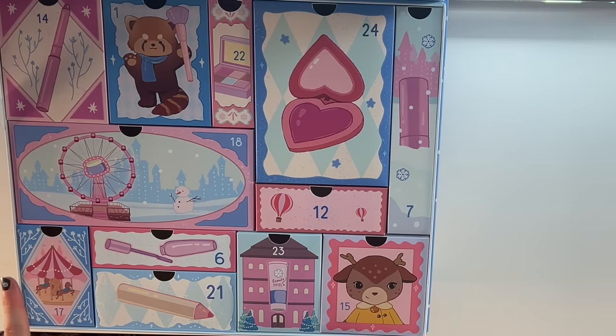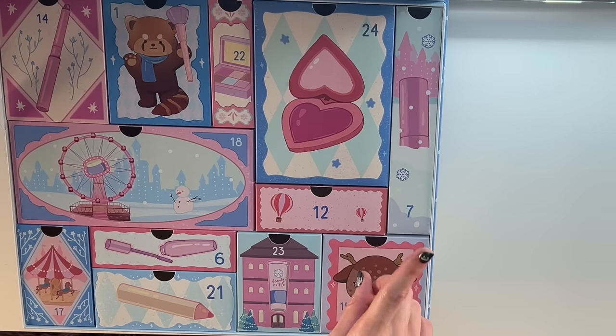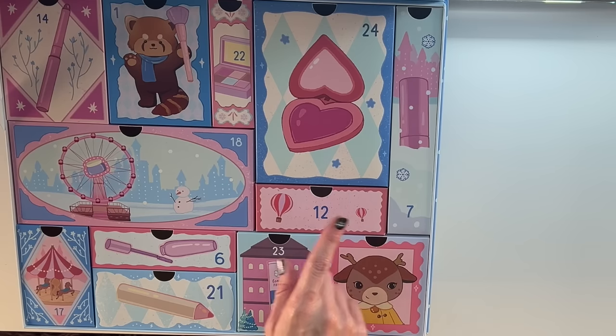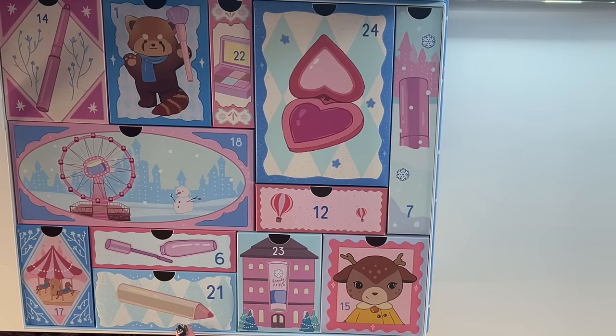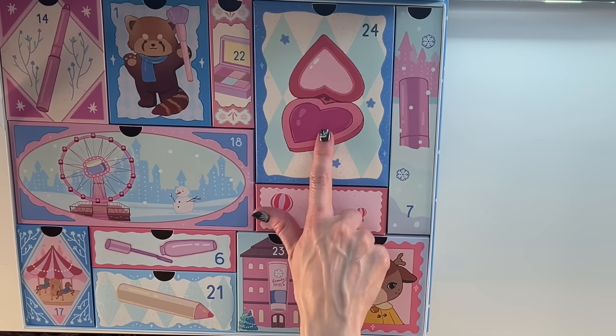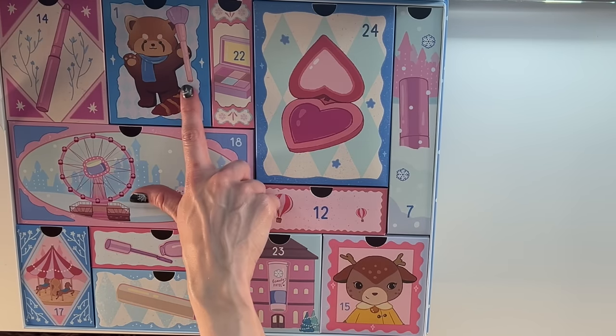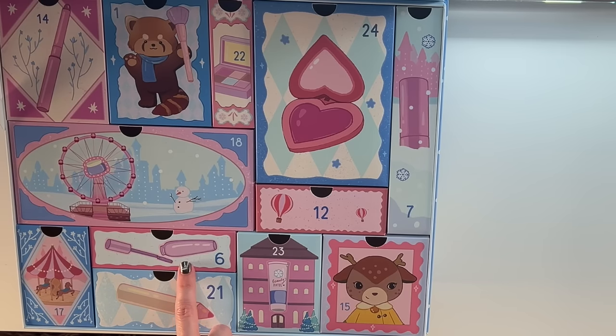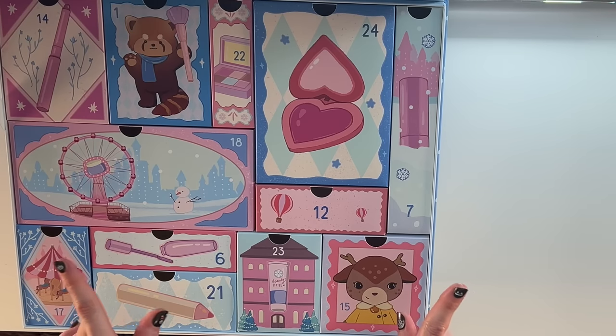And our very last day, day 24 — I painfully realized that I think everything pictured has been on the box. That was our Lily by Red, wasn't it? We got brushes, we got an eye stick, got a mascara in this tube. It feels like everything is on the packaging. But I'm only figuring it out on day 24, so the spoilers are not too intense.